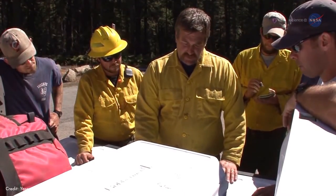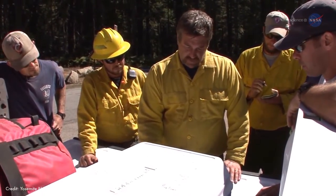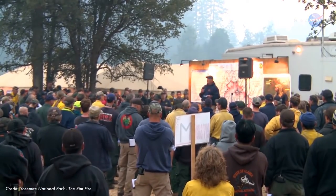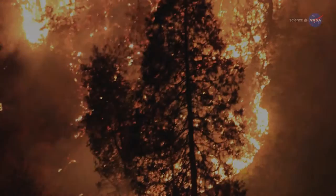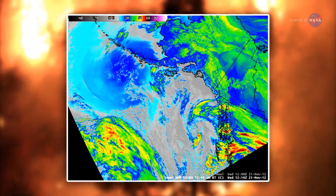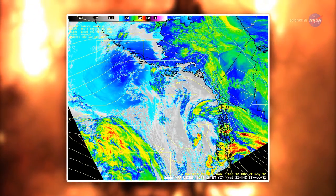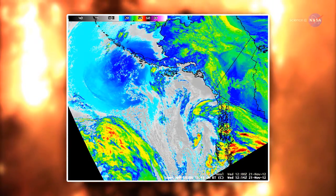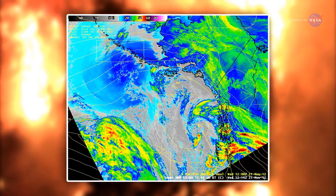Fire managers can better target their attack before a fire morphs into an out-of-control inferno, incinerating everything in its path. The VIIRS data can be used with a state-of-the-art weather-fire model to predict 12 to 18 hours in advance how a fire will shift direction based on weather and land conditions.